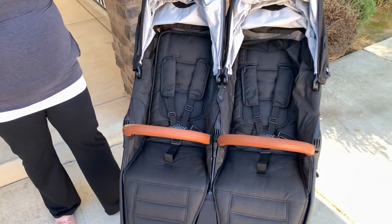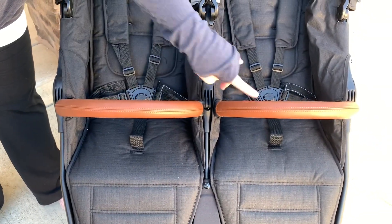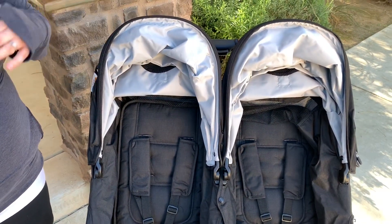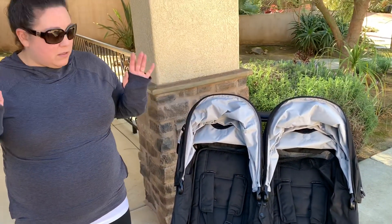One of the first things you'll notice about the Snap Duo Trend besides the beautiful fabric is that it's trimmed out with leatherette. The bumper bars and the handle that you push with in the back are all covered in a leatherette fabric — super high quality, beautiful. I've never had any problems with it, no nicks, no damage.